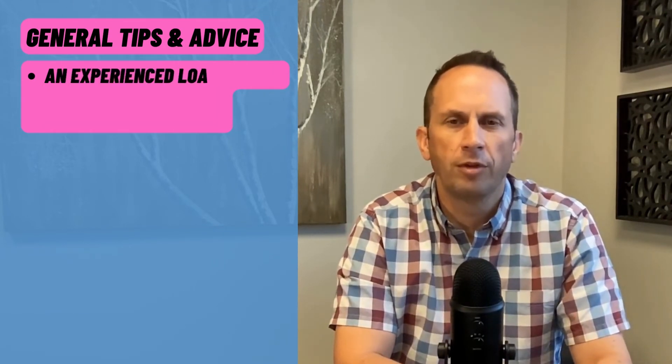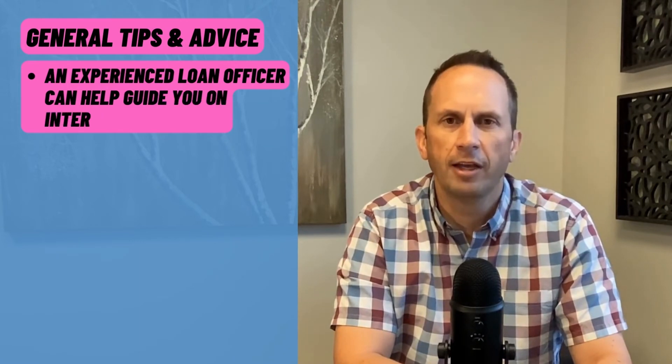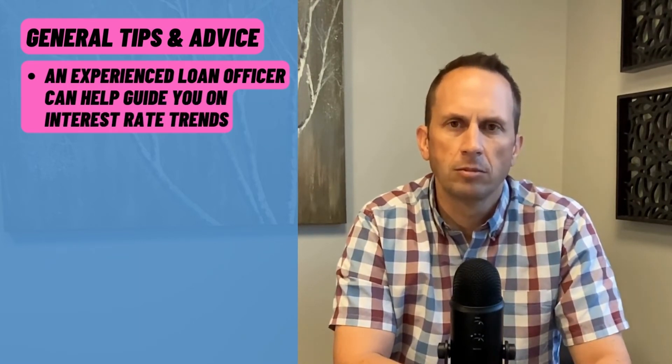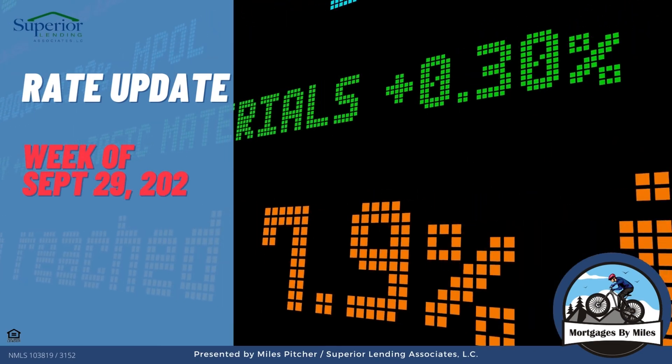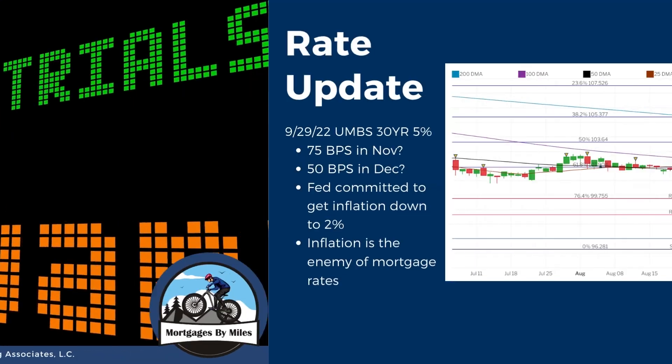Or you can just work with an experienced loan officer who can give you guidance on what's happening. Let's take a minute and check out what's happening with our interest rates. Rates have taken a pretty big blow since the Fed raised 75 basis points. The bond market felt like the Fed was behind and still not getting ahead of what was happening with inflation, and so we've continued to get worse.